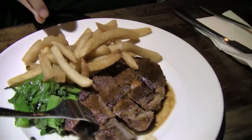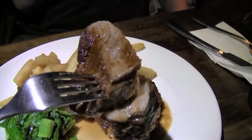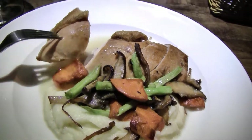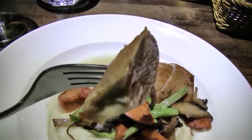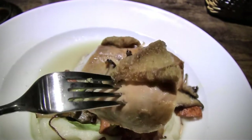You can see the seared ribeye steak with french fries at 480. This one was mine: a pan-fried roasted chicken with mashed potatoes and veggies at 350. It's a very nice dish — I really enjoyed it.